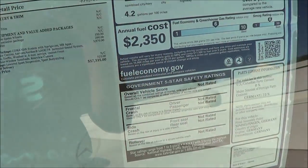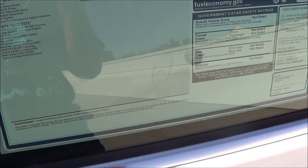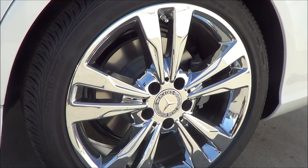EPA estimates are 21 city, 30 highway. Total vehicle price is $57,335. This one also has 17-inch wheels — very nice.